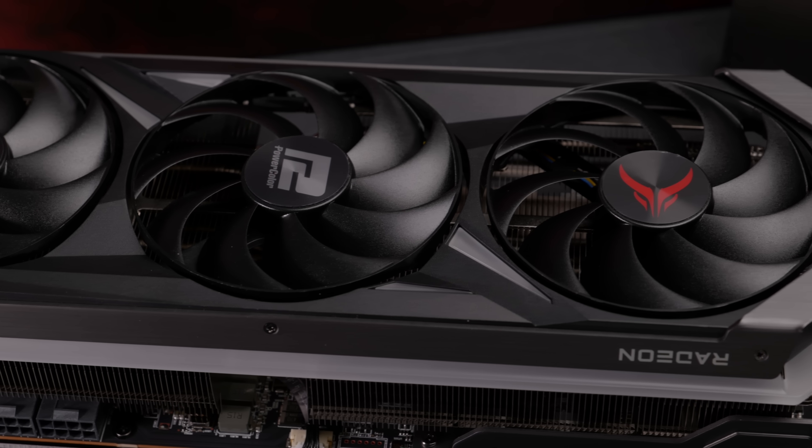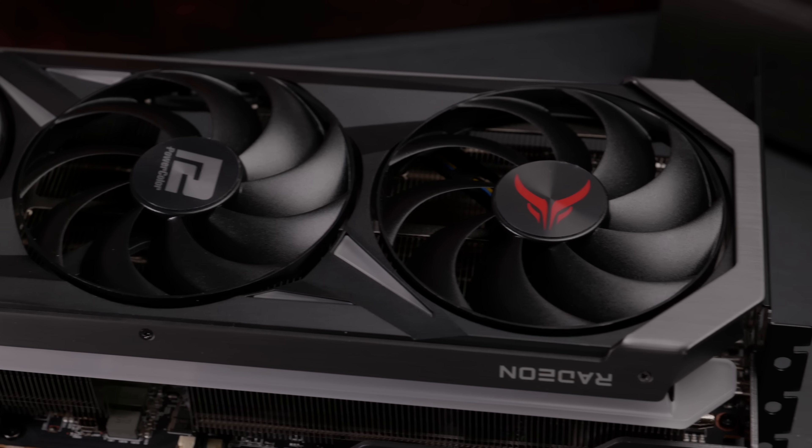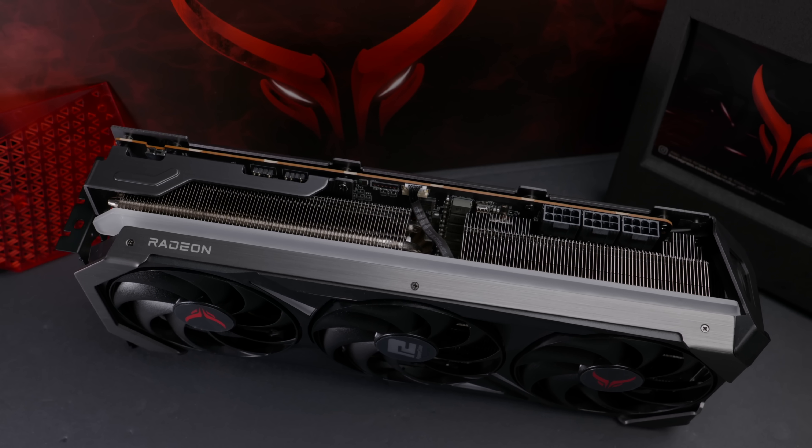This card is $1099. The cheapest 4080 is $1199 and the 4090 is $1599. So you're talking about at least $100 cheaper than the 4080 and hundreds of dollars cheaper than the cheapest 4090. Let's see if this guy can keep up, and if ray tracing is really going to be that big of a deal.